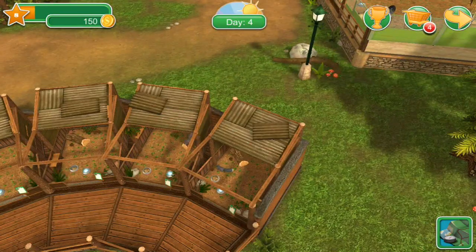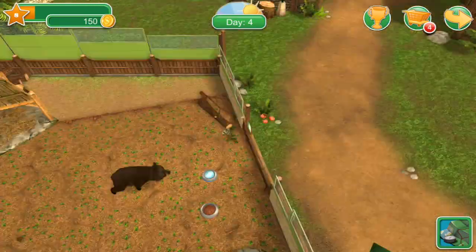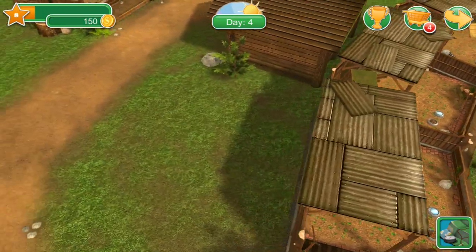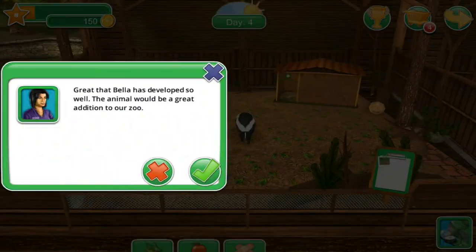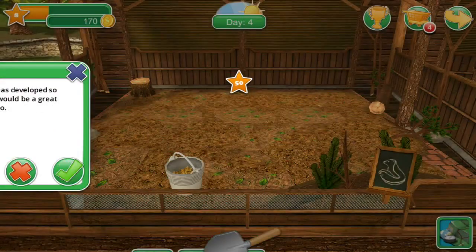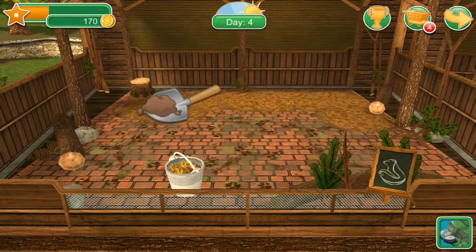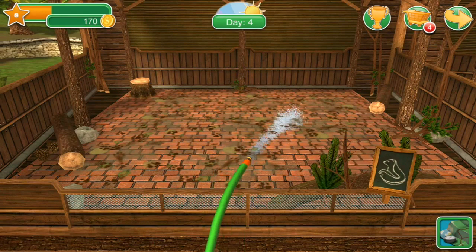Did we take care of everybody? That wasn't so hard — all the little squirrels, all the wolves, all the skunks, all the bears are taken care of. Now I just need people to start showing up and having somewhere for these guys to go. Yes! Great that Bella has developed so well — the animal would be a great addition to our zoo. Wonderful! Bye Bella, it was very nice working with you. That's the goal of what we're doing — trying to get the animals nice and healthy. Let's clean this up — little Bella footprints everywhere.